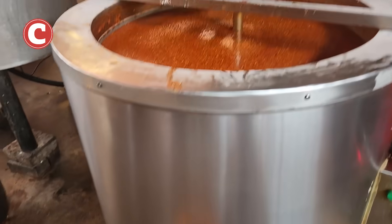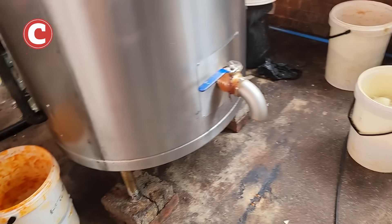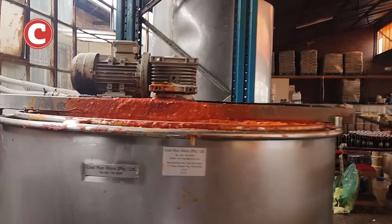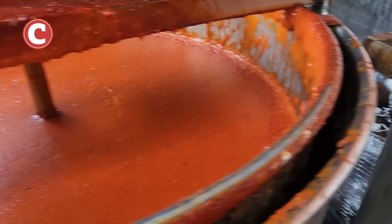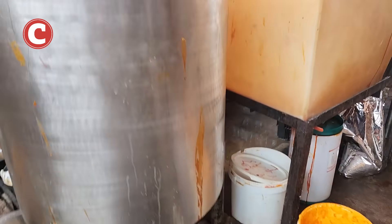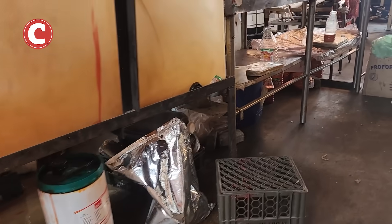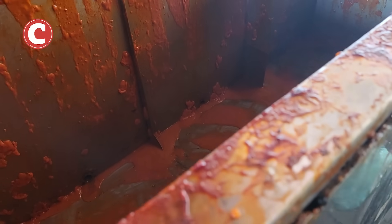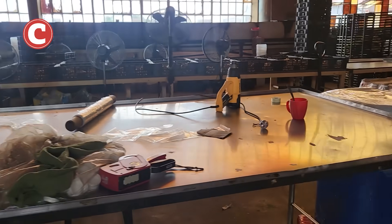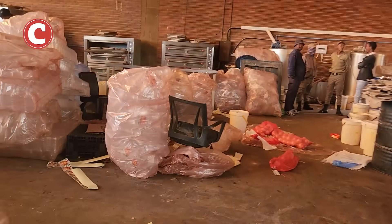There is absolutely no regard for YALT here. These are some of the bigger machines — some are empty because they've already filled bottles up. Over here is another machine used to fill the bottles. You can see what they look like inside, and I can guarantee these things haven't been cleaned. Look at the edges — look at what it looks like.